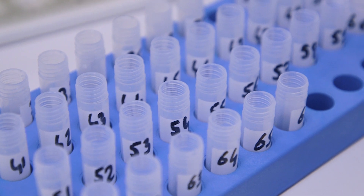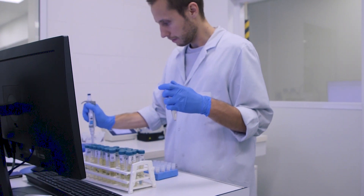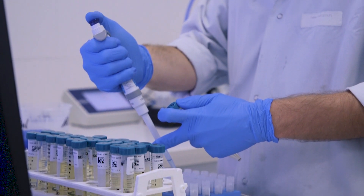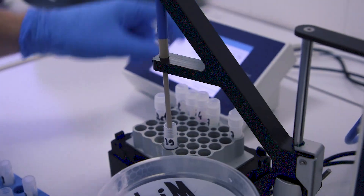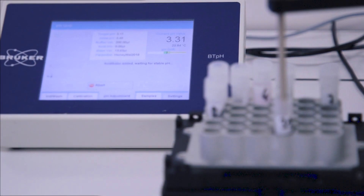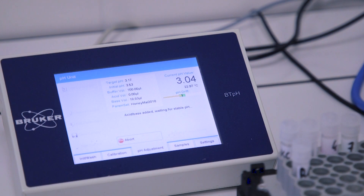The supernatant liquids are transferred from the centrifuge tubes into pH tubes, ready for automatic pH adjustment using the Bruker BT-PH unit. The BT-PH unit measures the pH of each sample and adds acid or base as required to adjust them to one preset value without manual interaction. This prevents variations in NMR chemical shifts due to pH, allowing precise quantification and excellent reproducibility between users, labs and instruments.